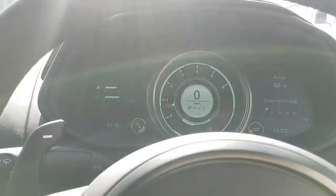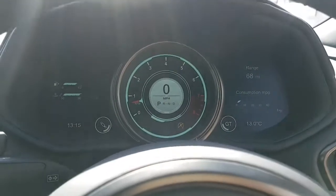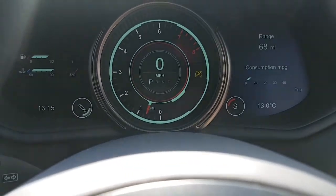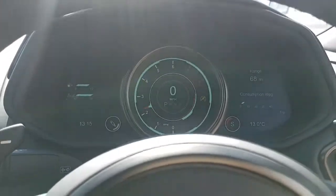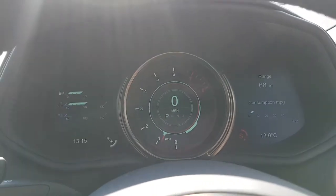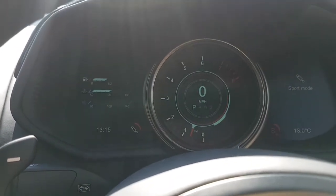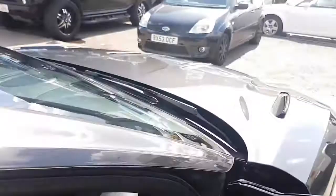On the dash here I can change the drive mode. At the moment it's in GT mode which is standard. If I press S it changes into Sport mode — the sound changes and the dial color changes. Then if I select Sport Plus, the dial changes again and the sound of the car changes further. Here's the suspension as well — I can put it on Sport or Sport Plus, but we'll leave it as normal for now.